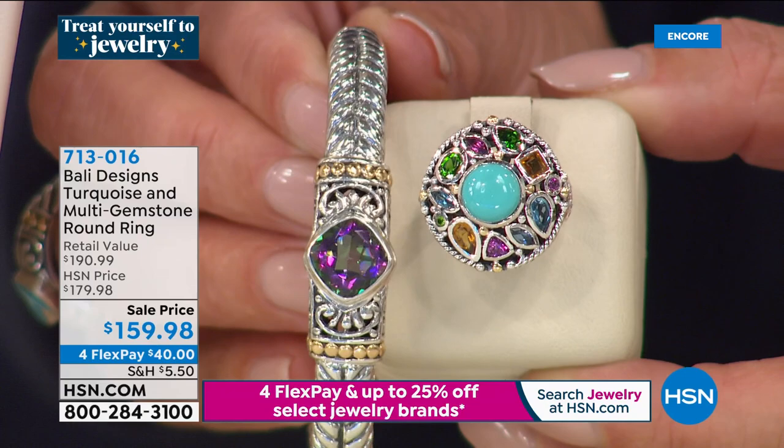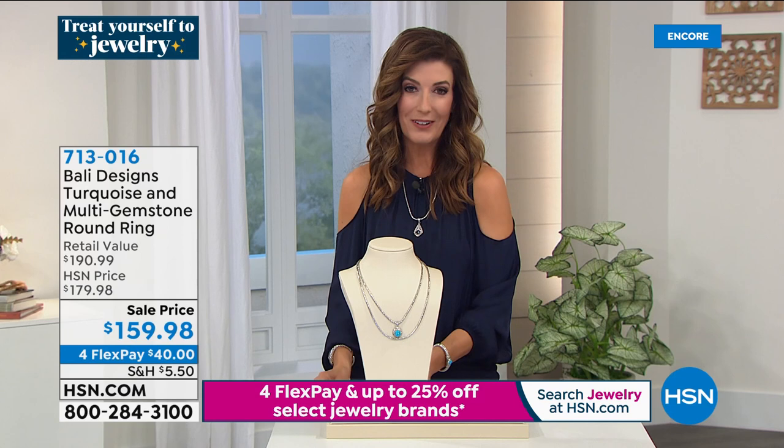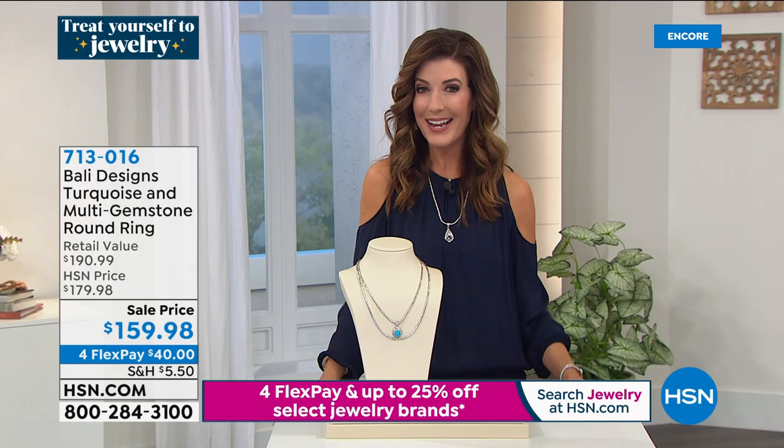I really wanted you to look every single day and find something else that you love about this ring. You can look down at your hand all day long and smile. And you can look at that with the rainbow quartz — I love all the colors in that kaleidoscope of gemstones. It's all on four flex pay, so if you love that combination of the opaque and the sparkling clarity of gorgeous gemstones, take advantage and jump online to hsn.com.